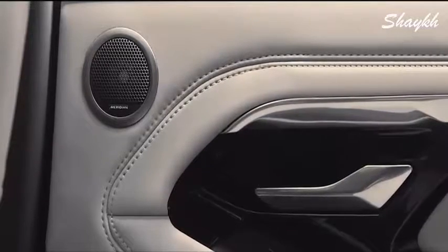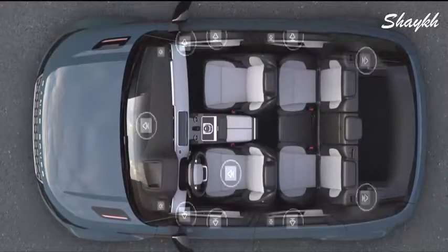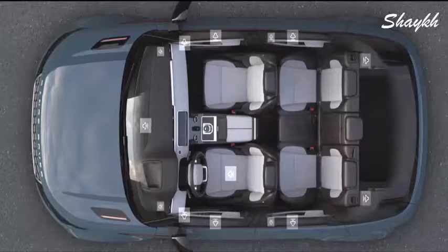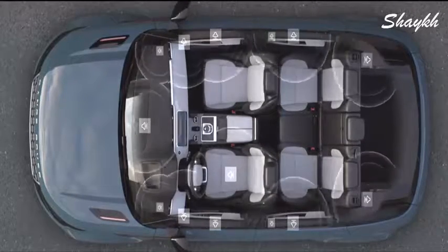The optional Meridian Surround Sound System has 15 perfectly placed speakers, delivering the kind of rich and luxurious sound you would expect from a Range Rover.